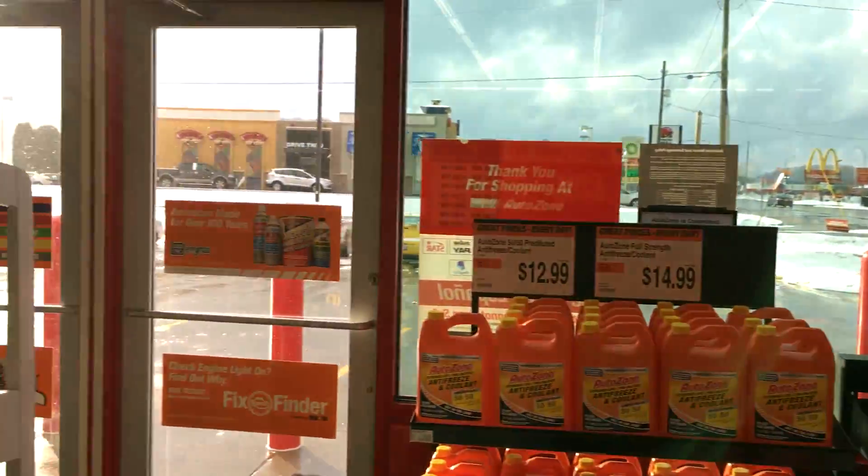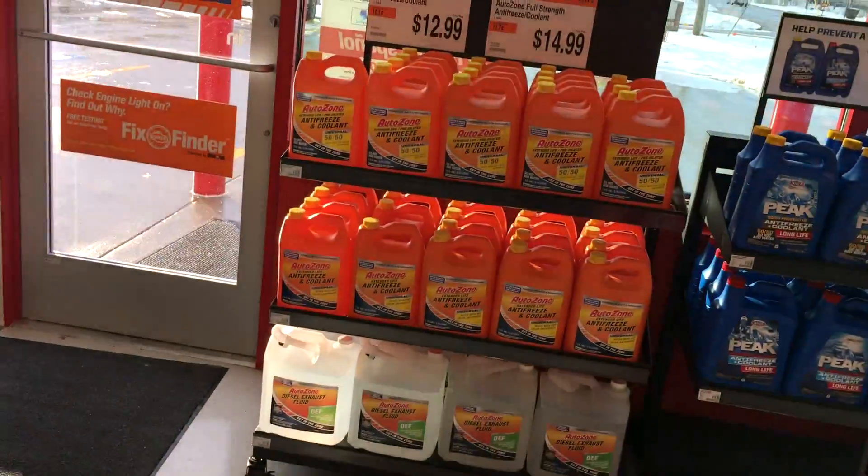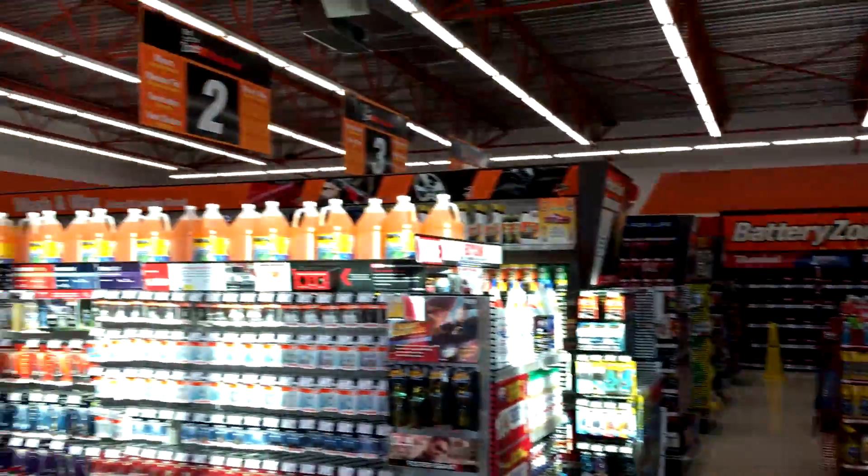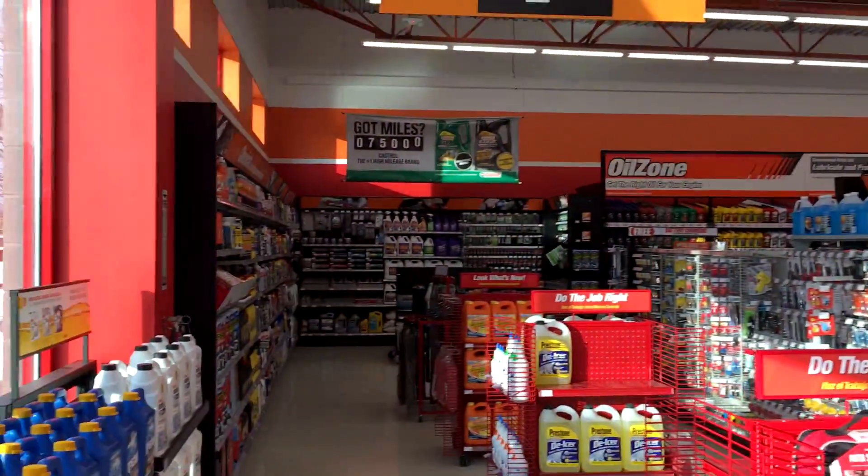You're looking inside the AutoZone — it even smells so fresh. Smells like a fresh AutoZone. All right guys, there you go.